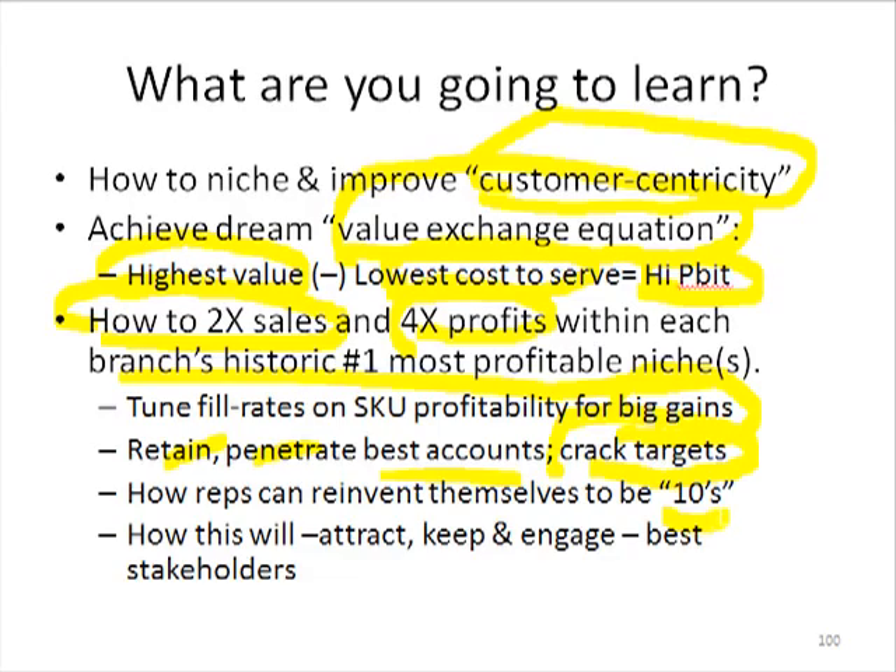To do that, we need sales reps to be tens — not fives or fours or twos — not reactive firefighting product-centric pushing reactive technocrats, but service value chain tens.